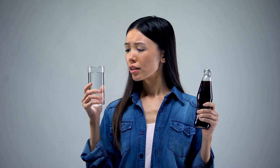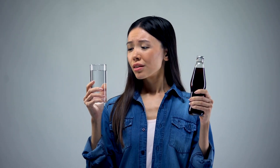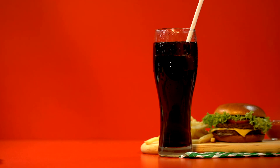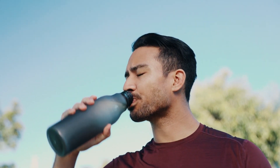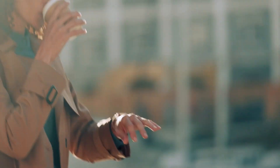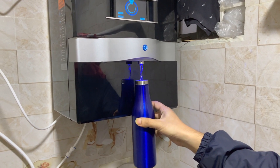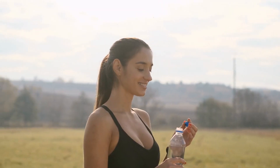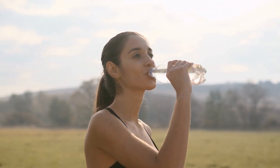Number 8. Swap out sugary sodas for the ultimate budget-friendly and health-conscious choice: water. While sodas may seem tempting, especially with their convenient individual serving sizes, the cost adds up quickly. Choosing water over sugary drinks not only saves money but also promotes a healthier lifestyle. Consider alternatives like water, tea, or coffee without the added expense of sugary beverages. If your tap water isn't the best, investing in a water filter can still be more economical than regularly purchasing drinks. By making this simple switch, you'll notice a positive impact on your grocery bill and your overall well-being.